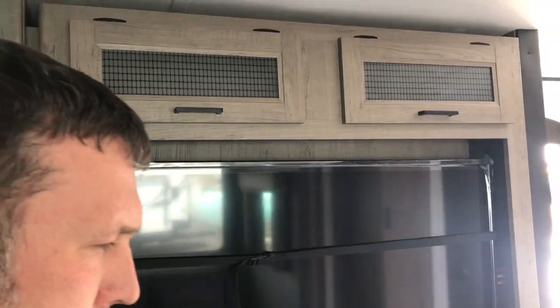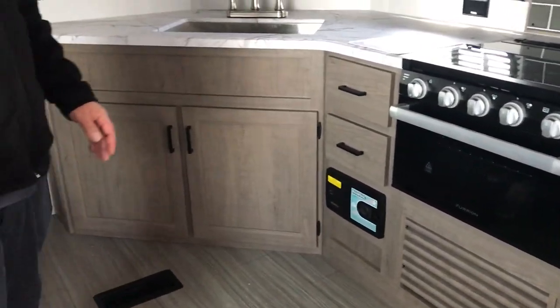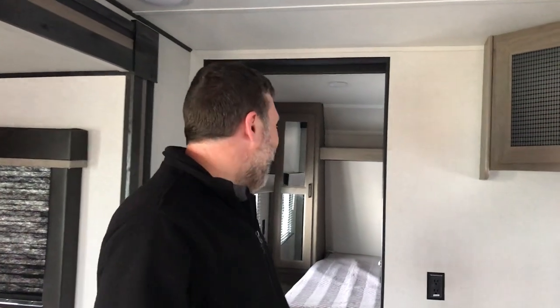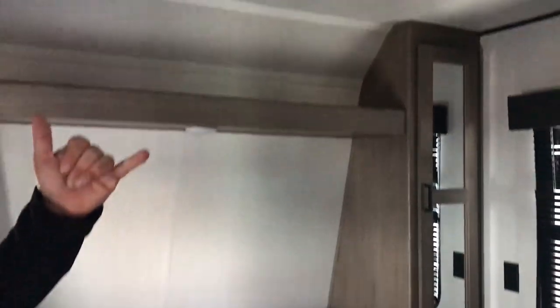A great feature of the Hideout is the central back — something you usually don't get until you get into the Montanas. So if it's raining out and the kids need something to do, that's a perfect spot for them. There's separation to the bedroom, a nice shelf up top, wardrobes on either side, and also a closet for some extra storage.